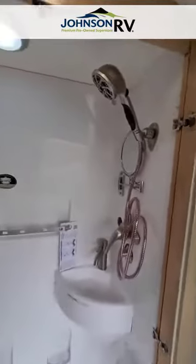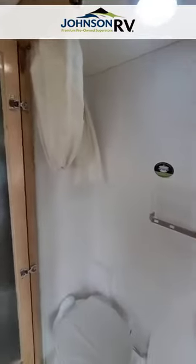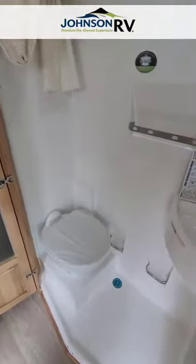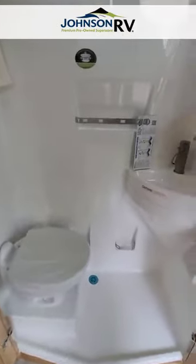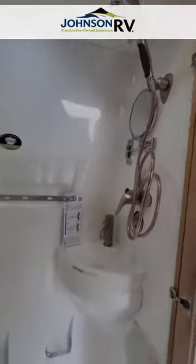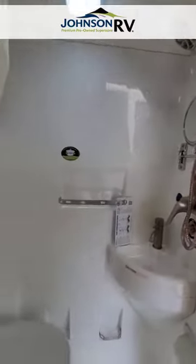Let's take a peek at the wet bath — great space, nice and tall. You've got your shower curtain, your toilet, and it's porcelain, so cleanup is going to be really easy with no staining. This unit has been winterized as we're still facing some cold weather here in the northwest.